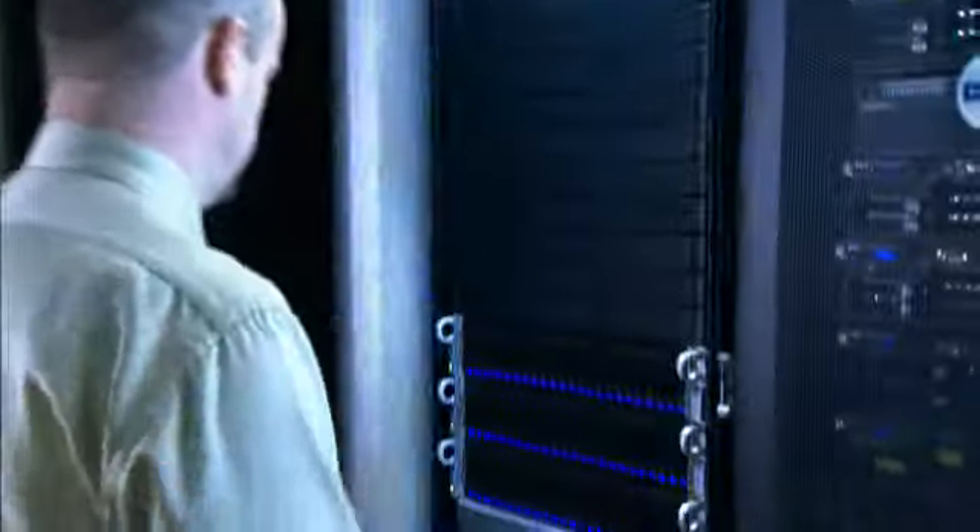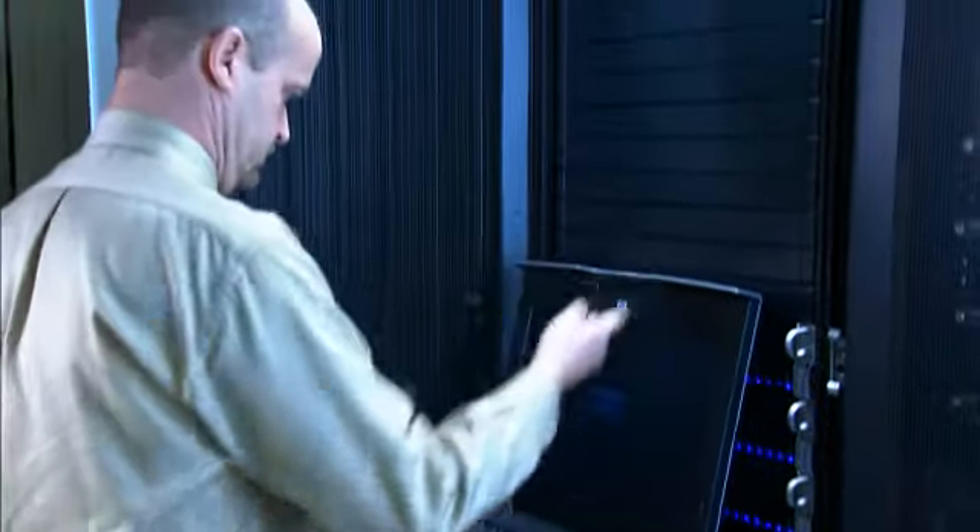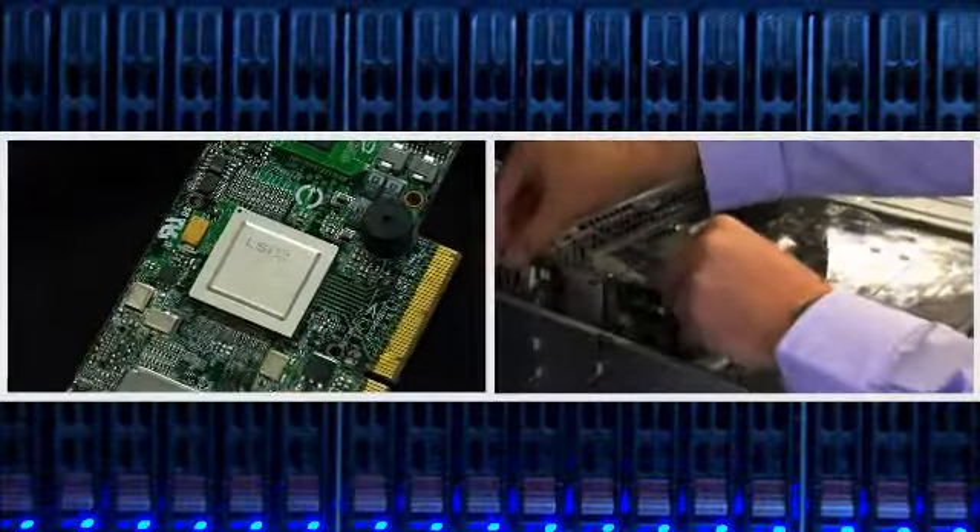LSI's 6 gigabit per second serial-attached SCSI and MegaRAID technology offer a cost-effective, high-performance alternative to a traditional storage area network environment using a direct-attached storage solution.